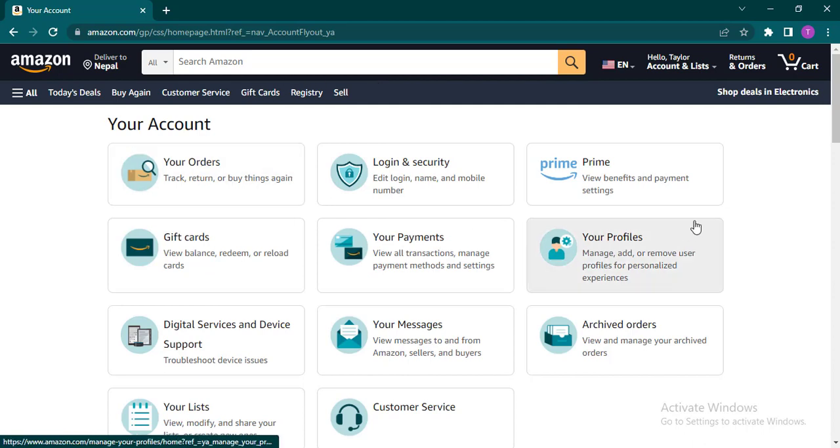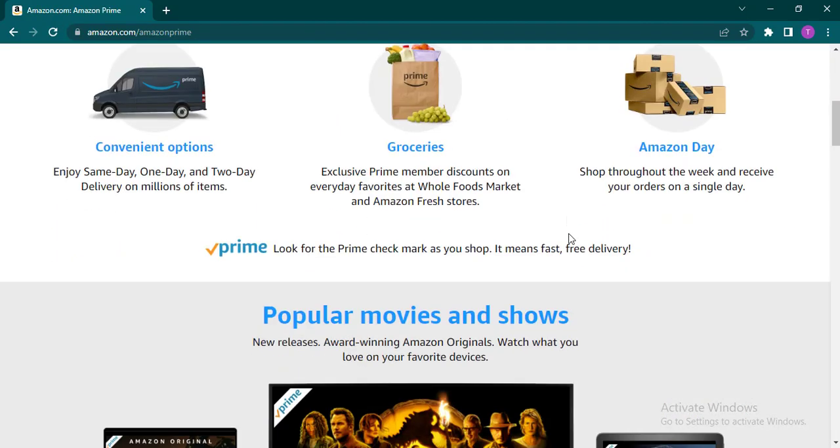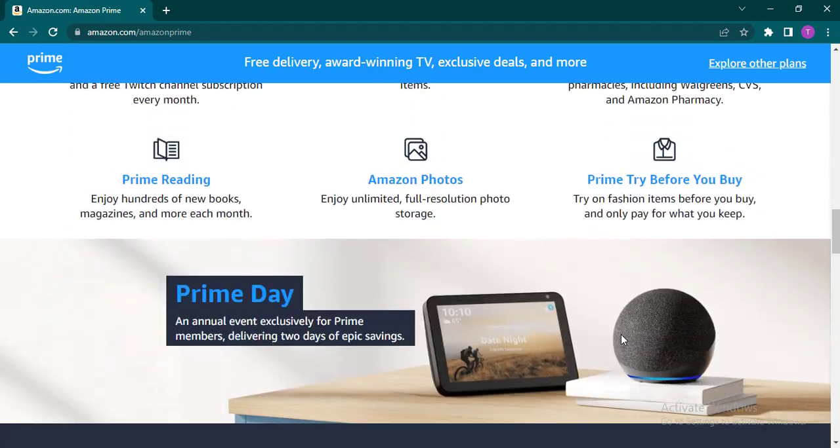Once you're on the account section you will see the Prime option — just click on this and it's going to give you all of the things that are included in Amazon Prime, such as free and fast deliveries, popular movies and shows, podcasts, and tons of other benefits.